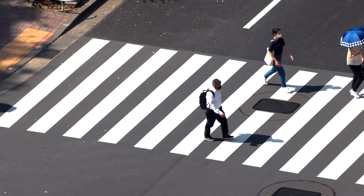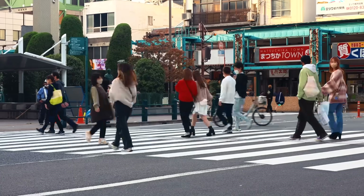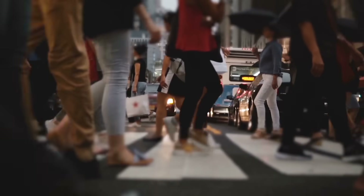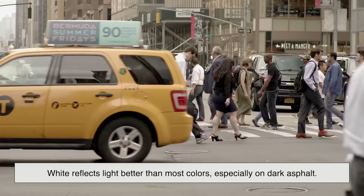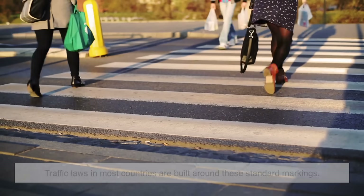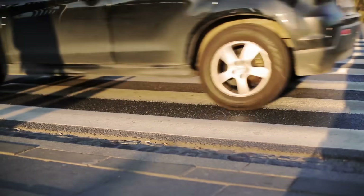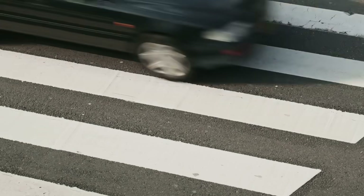You might wonder: if thick white stripes work so well, could other shapes or colors work better? The short answer is, not really. Engineers have tested alternatives like diagonal lines, colored tiles, or dotted patterns, but nothing performs quite as consistently across different lighting and weather conditions as white stripes. White reflects light better than most colors, especially on dark asphalt, and stripes give a rhythmic visual pattern that's hard to miss. Additionally, traffic laws in most countries are built around these standard markings. Changing the design could lead to confusion or legal ambiguity. Uniformity keeps things predictable for both local drivers and international visitors — you don't want to cross a street in another country and be unsure whether the markings mean crosswalk or do not enter.